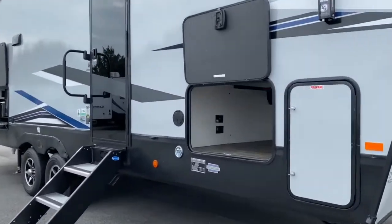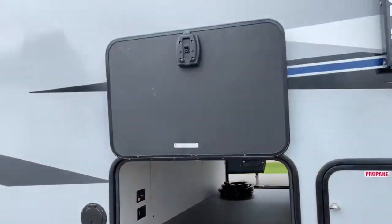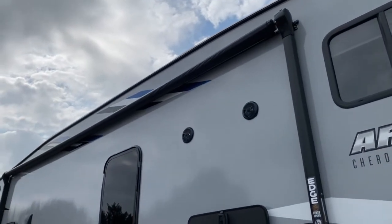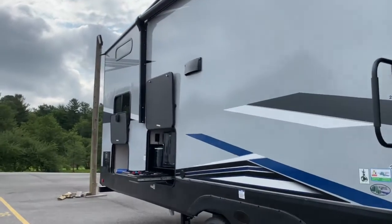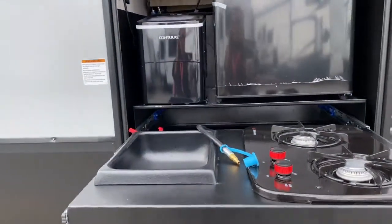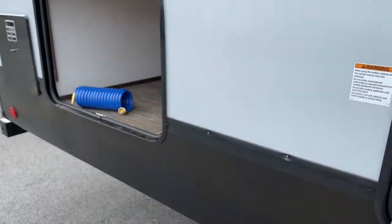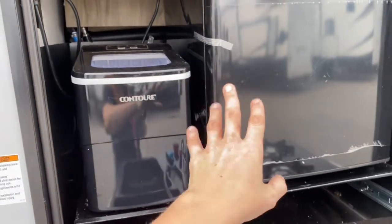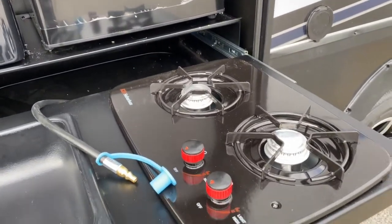Right here at the front of the unit, you do have a nice large pass-through storage space. It does have a huge awning with blue LEDs under it, and as you can see, it does have outdoor speakers. Back here is your outdoor kitchen, so you do get a washbasin sink, a spray port and spray hose, a contour ice maker, a hot point cube refrigerator, and a two-burner suburban stovetop.